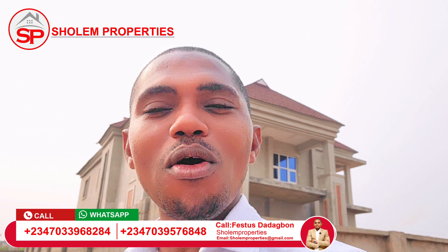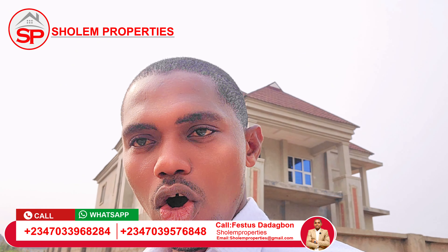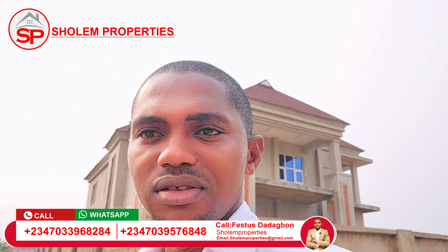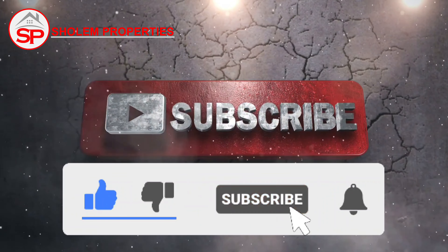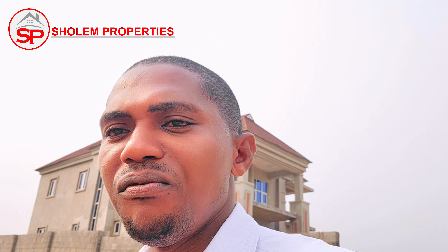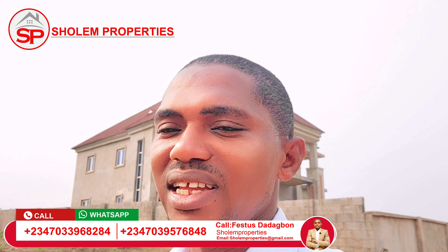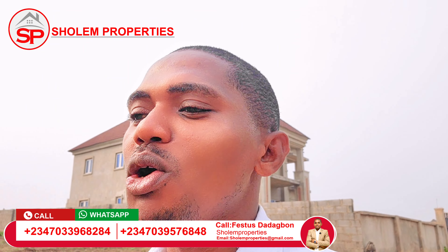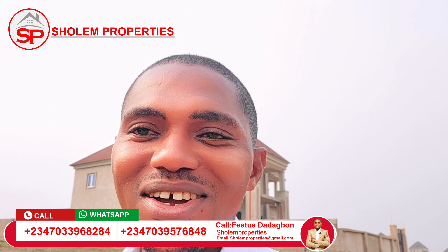For further inquiry, inspection, or booking on this duplex, kindly call my number or chat me up — I'm always available to answer your call and take you to inspect the building. If you're coming across my video for the first time, kindly subscribe to my channel and turn on the notification bell so you'll be first to know about investment opportunities in Lagos, Nigeria. Thank you for watching — God bless you. Until next time, I remain your humble self, Festus, team lead at Excellent Properties. Bye for now!